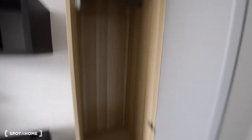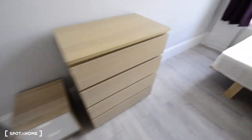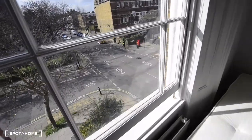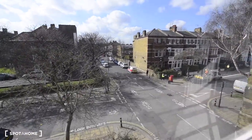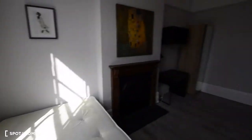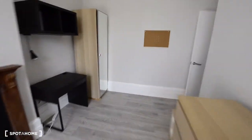We have the same wardrobe here, a desk, a bookshelf, a bedside table with a couple of drawers, a chest of drawers, and a mirror. Here we also have a fireplace — obviously not in use — and a double bed. The views are the same, looking out to the street. It's a lovely day so there's plenty of light coming in. It's a really lovely bedroom.